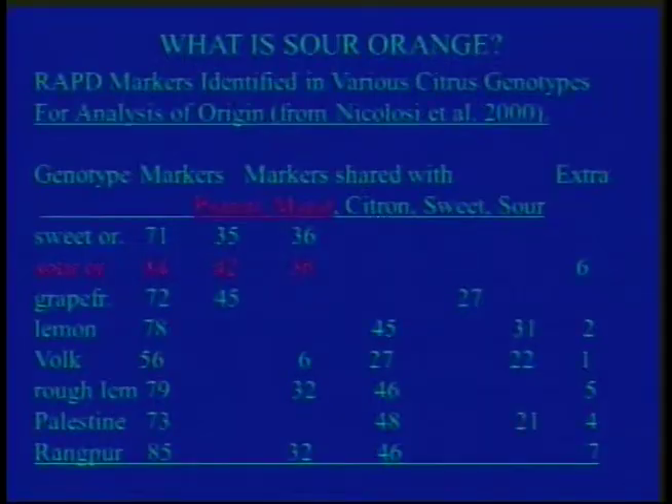Now I want to show some slides on our rootstock breeding efforts, and this is also an exciting area dealing with the problem. I know we can't do things fast enough, but we're trying our best. First thing I want to talk about is sour orange. Everybody seems to want a replacement for sour orange — it doesn't get Tristeza. Sour orange is a hybrid of mandarin and pumelo. Half the genes in it come from the pumelo, which was the female parent, and half come from the mandarin. Sweet orange is also half mandarin and half pumelo.